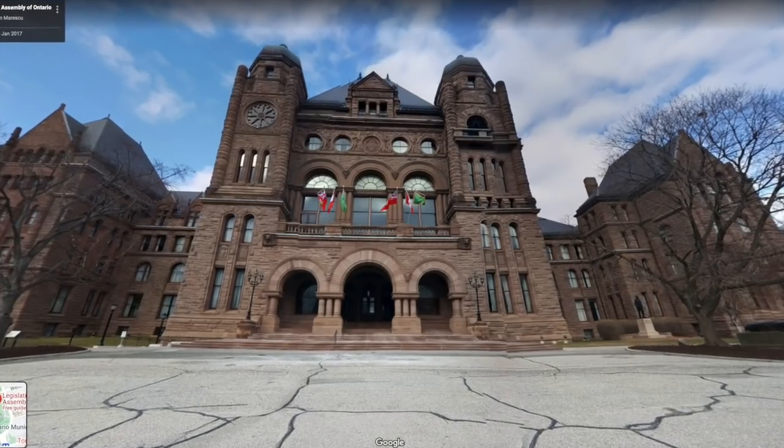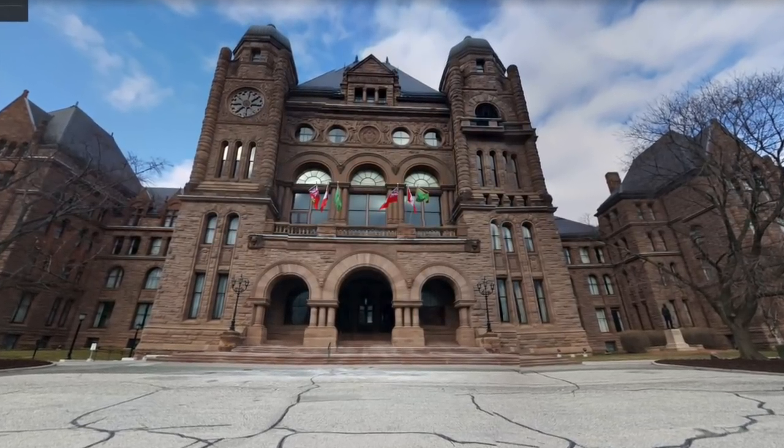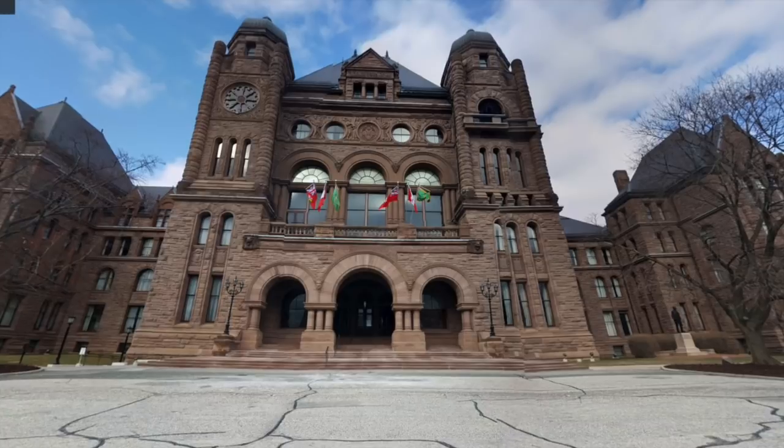Note also that there are three arches and three pillars outside the building — an unintentional homage to the three members of Rush: Getty, Alex, and Neil.